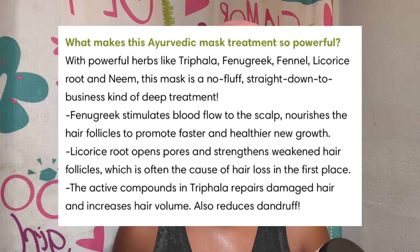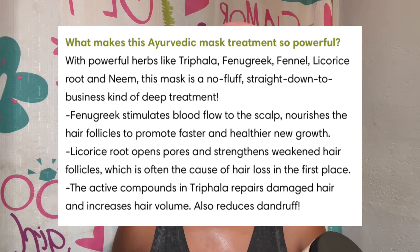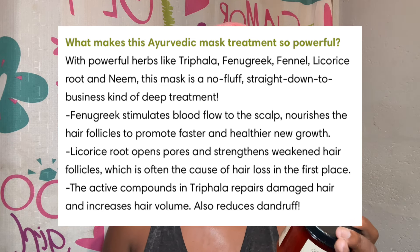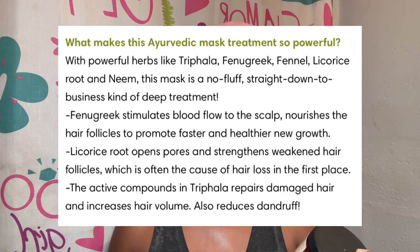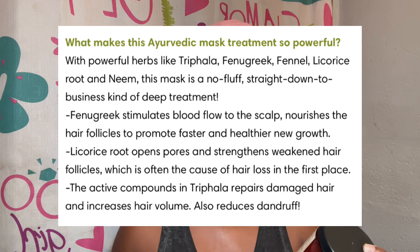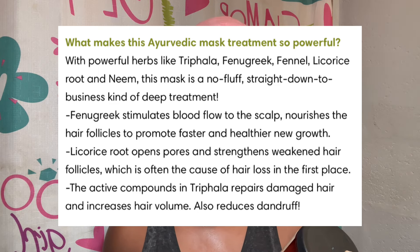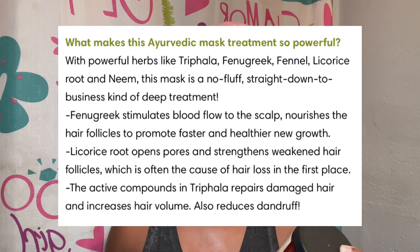With powerful herbs like Triphala, fenugreek, fennel, licorice root, and neem, this mask is a no-fluff straight-down-to-business kind of deep treatment. Fenugreek stimulates blood flow to the scalp and nourishes the hair follicles to promote faster and healthier new growth. Licorice root opens pores and strengthens weakened hair follicles, which is often the cause of hair loss.